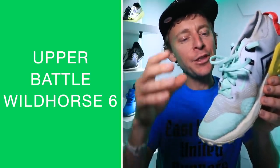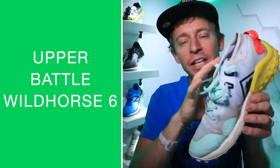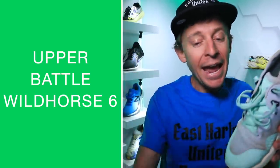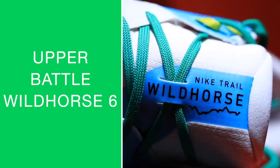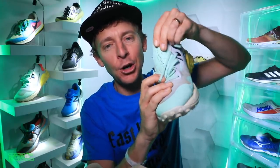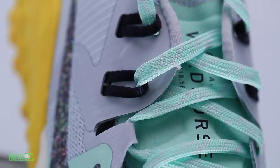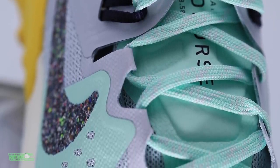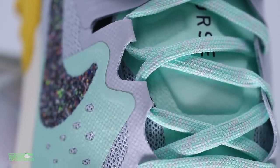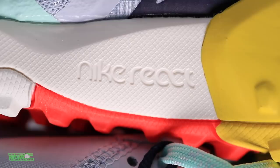As far as the overall upper goes, the winner is the Wild Horse 6 by far. The combo of the tongue and the collar — it's unbelievable how comfortable this upper is. I wasn't disappointed with the Wild Horse 5 at all, but they really went for it. They added extra padding on the tongue so you can cinch down the laces over your midfoot for a nice lockdown feel. Nike Wild Horse 6 wins the tongue category as well.